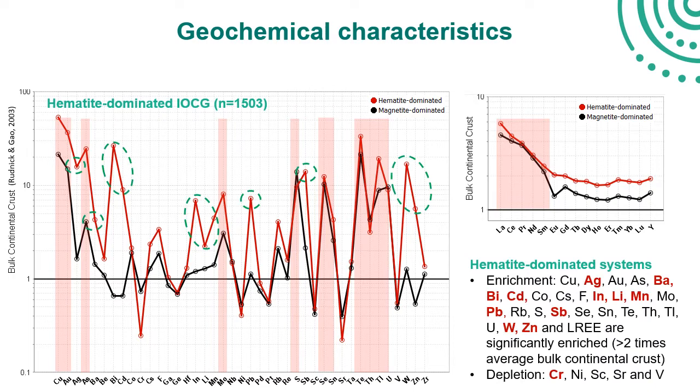In addition to the common group of elements, hematite systems show additional element enrichments unique to hematite occurrences as indicated by this study — in particular silver, bismuth, antimony, and tungsten. While these elements could be viewed as the addition of external metal sources, further analysis suggests that doesn't have to be the case.